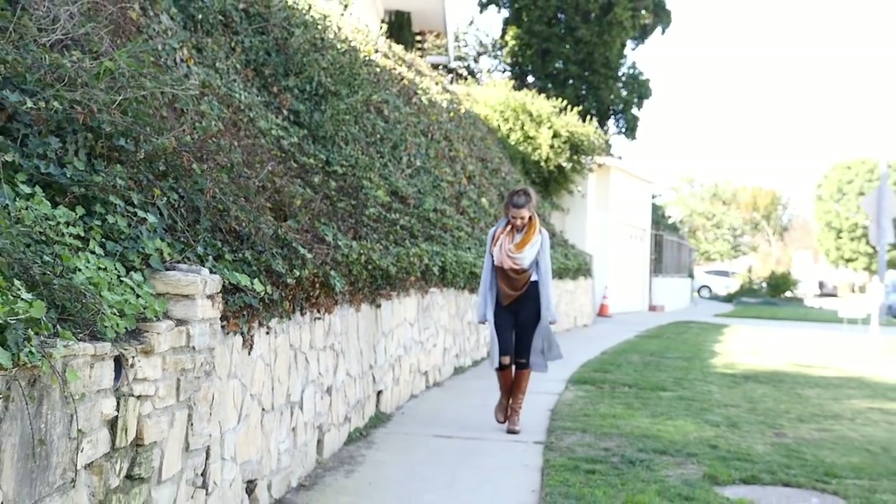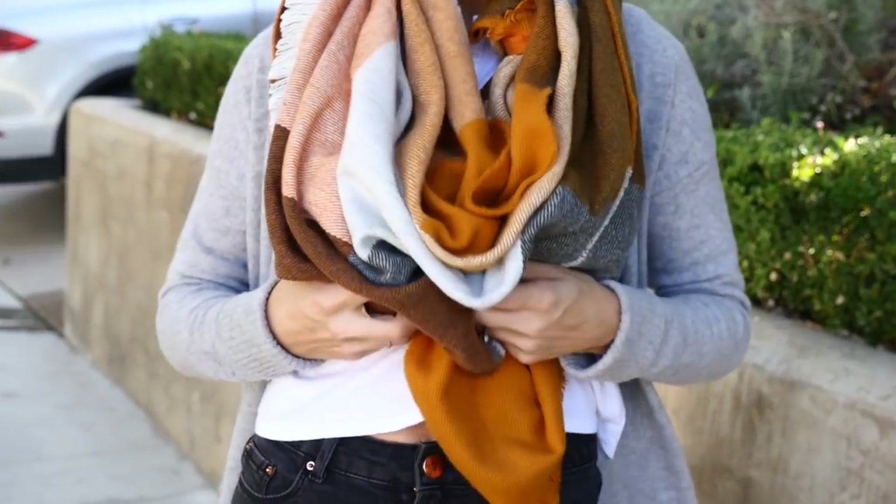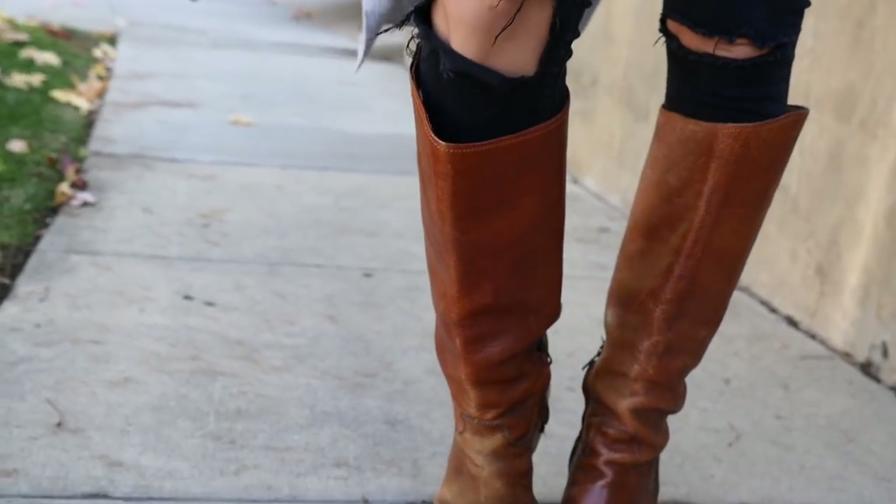This look is probably one of the most all-time classic fall looks you're ever going to see, and that's just because it works. It works on every person, every body type. I decided to just go with black, comfy, stretch skinny jeans and my knee-high riding boots.